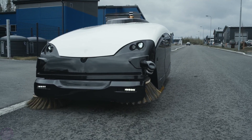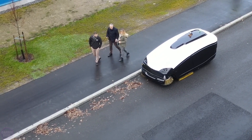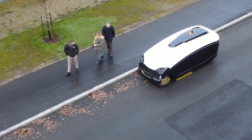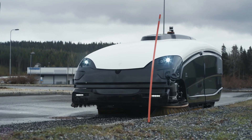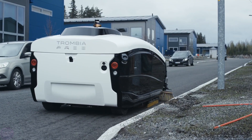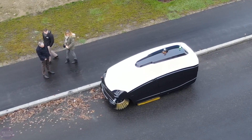Trombia Free is the world's first fully autonomous sweeping machine developed by the Finnish road equipment manufacturer Trombia Technologies. The device consumes only 15% of the energy that conventional brush vacuum cleaners require, yet the machine's power and performance are not inferior to its classical analogs.